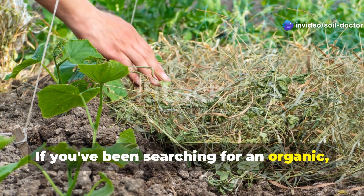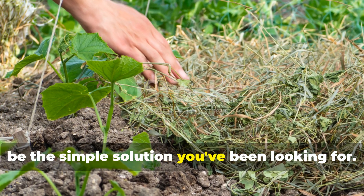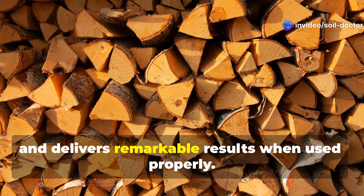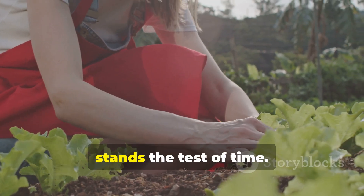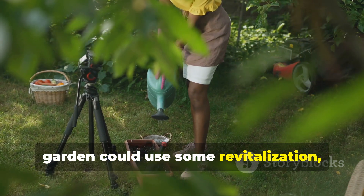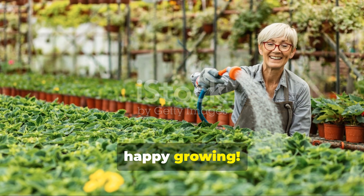If you've been searching for an organic, sustainable way to bring your garden soil back to life, this centuries-old Amish practice might be the simple solution you've been looking for. It's readily available, costs nothing if you heat with wood, and delivers remarkable results when used properly. Don't forget to subscribe to Soil Doctor for more traditional gardening wisdom. Share this video with a friend whose garden could use some revitalization, and let us know in the comments if you've used wood ash in your garden and what results you've seen. Until next time, happy growing!